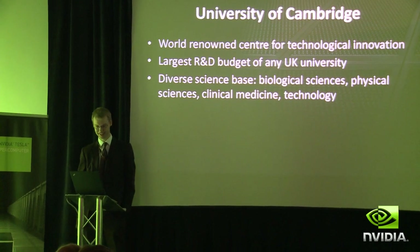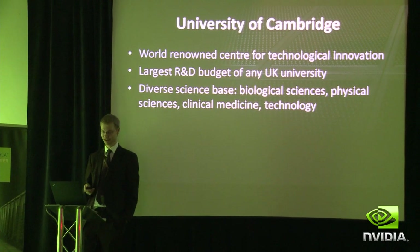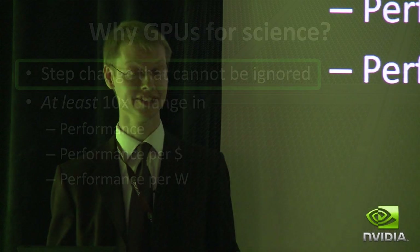I'm from the University of Cambridge, and Cambridge has a reputation for technological innovation. Why are we using GPUs? Well, from our point of view, we can't not use GPUs because otherwise we'll be left behind — you won't be talking about Cambridge University, you'll be talking about these other guys who are getting much better speed-ups.